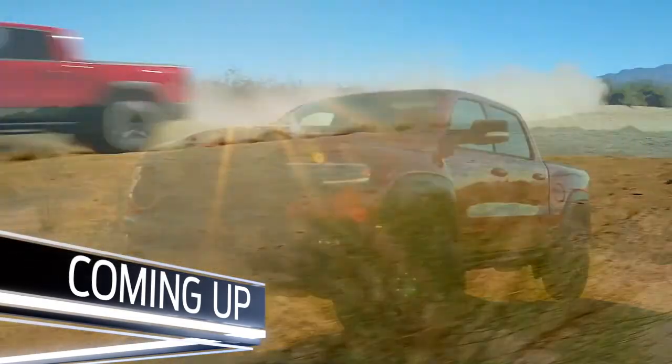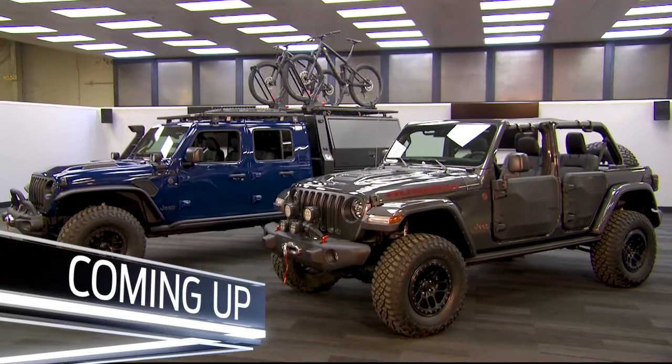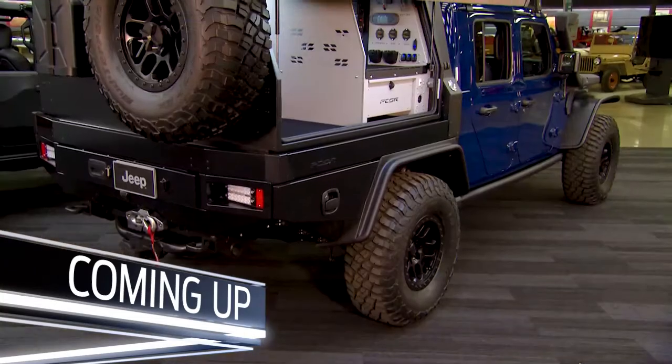When we come back, Ram has a new 702 horsepower truck with all the stuff that you might want for your rig. And Jeep — well, it's the most customized product on the planet. So what's new? We're going to show you. You're watching SEMA on Fox Sports. Stay with us.